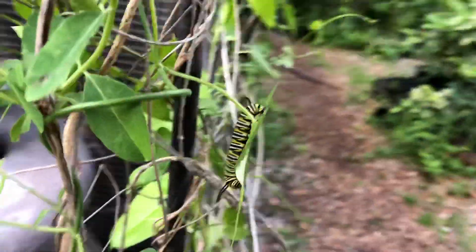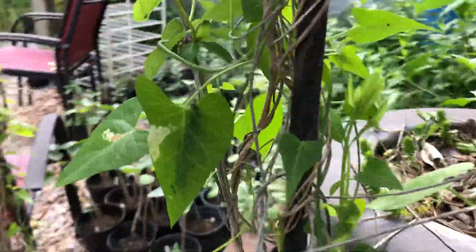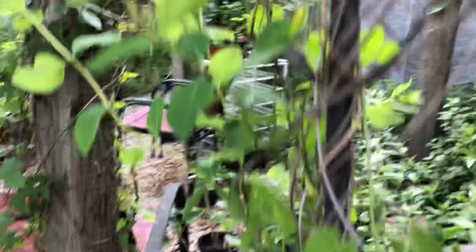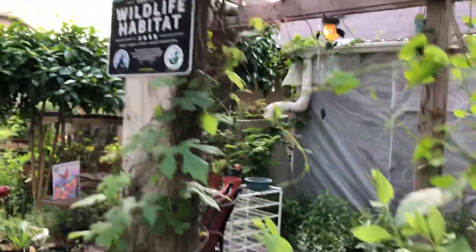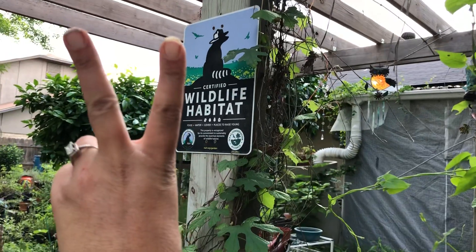So there is your daily quarantine 2020 video on predators that we have for butterflies of all types. Until next time — peace, love, and butterflies.